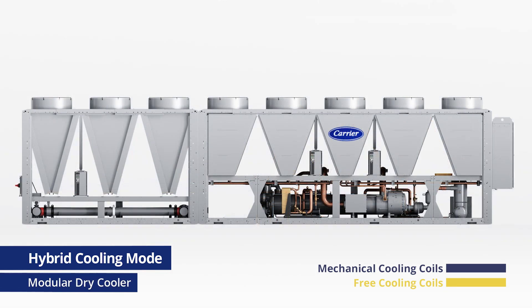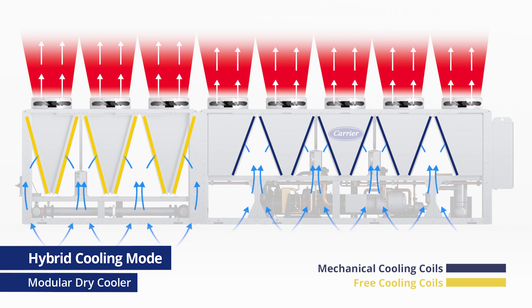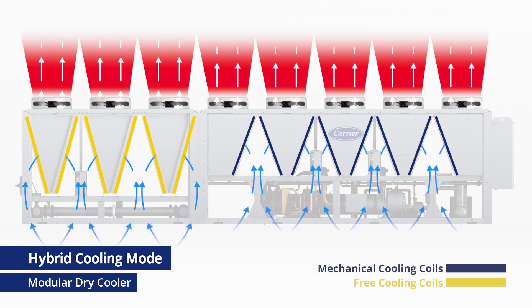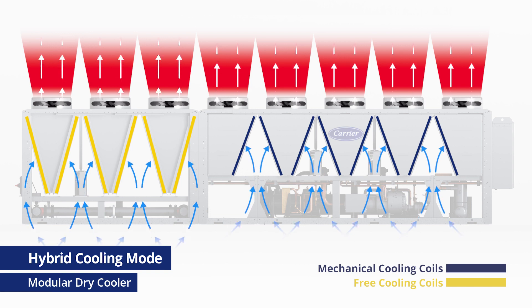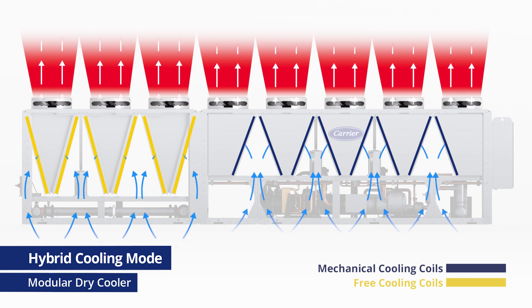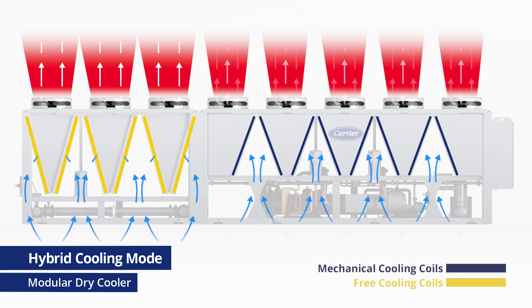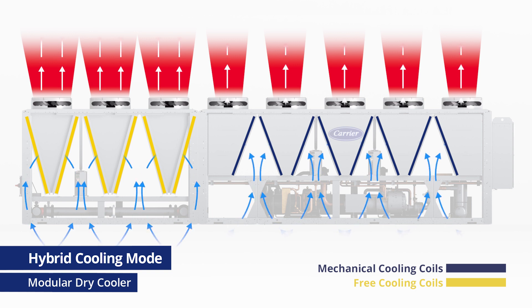In the modular design, the mechanical and free cooling sections are able to operate independently. So in hybrid cooling mode, the air flows over the mechanical and free cooling coils separately. This allows the free cooling fans to speed up, extracting every bit of free cooling possible. At the same time, the mechanical cooling fans can slow down, maintaining set point and protecting the system, and again saving energy.